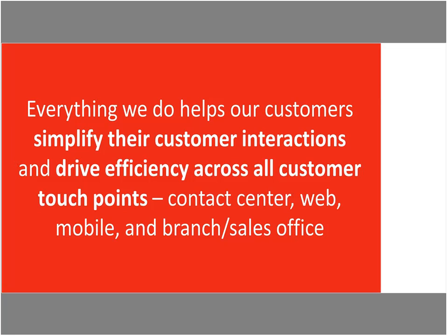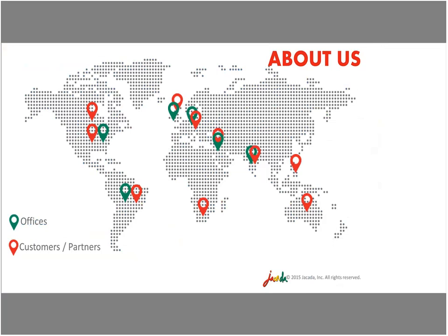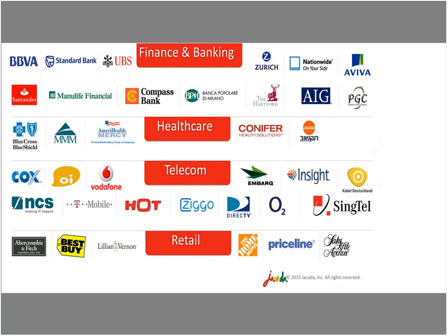We're a global company with offices across North America, Europe, and the Middle East, and deployments and deployment partners on four continents. We're active across serious verticals with some deployments in contact centers numbering upwards of a few thousand agents, with products from across our product suite. We're here today to discuss Visual IVR and how it can help you offer a more efficient, streamlined, and consistent customer service.